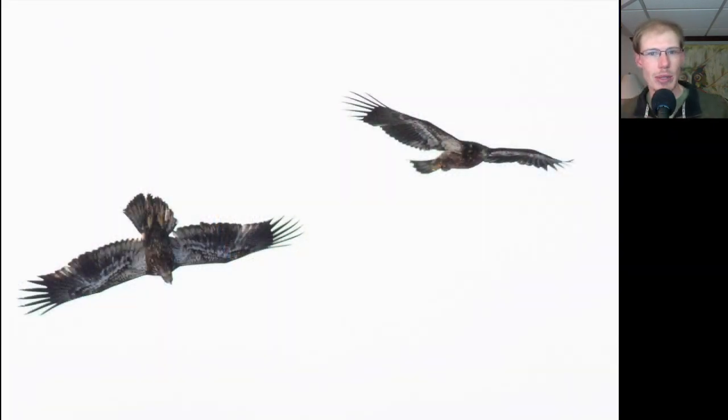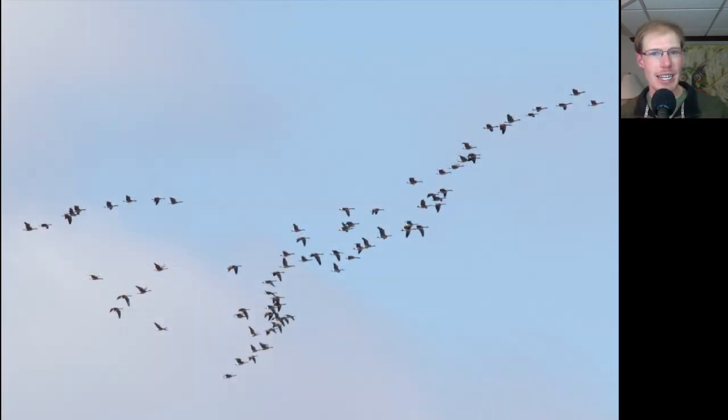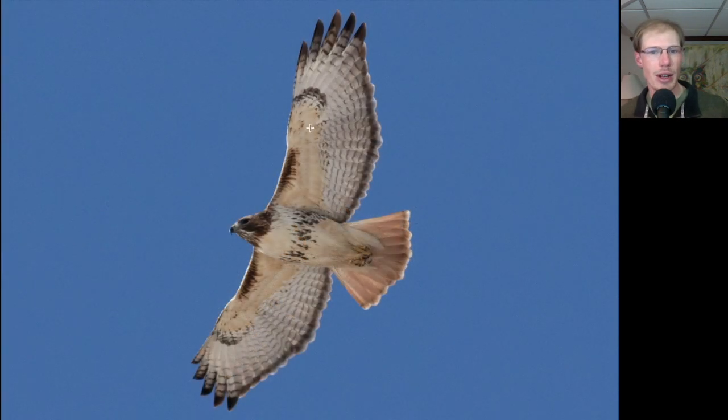Here we have a couple of bald eagles goofing around in the air. Here's part of a flock of Canada geese that flew in and dropped down onto the bay. Here's another look at an adult red-tailed hawk — again we see those dark patagial bars and the belly band, and it's an adult so it has this bold dark trailing edge to the wings and a red tail.